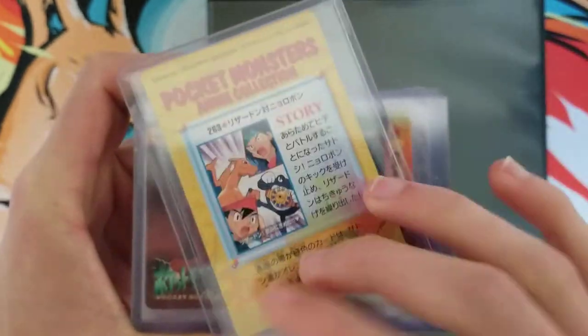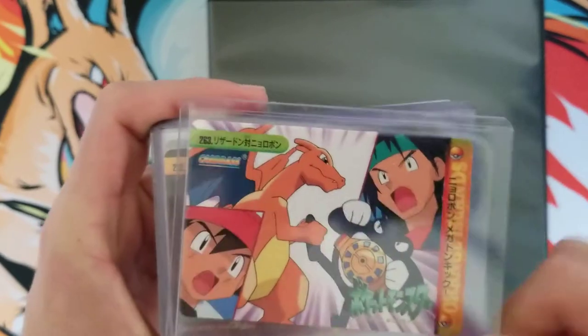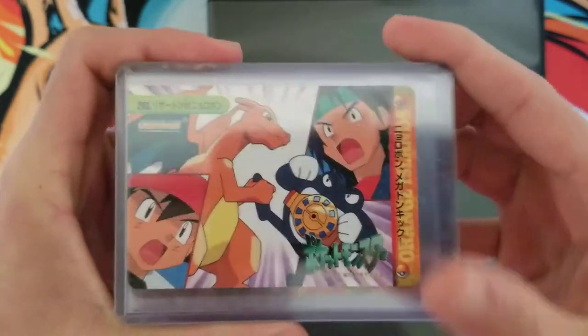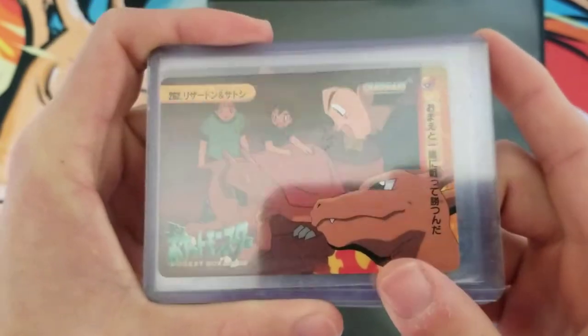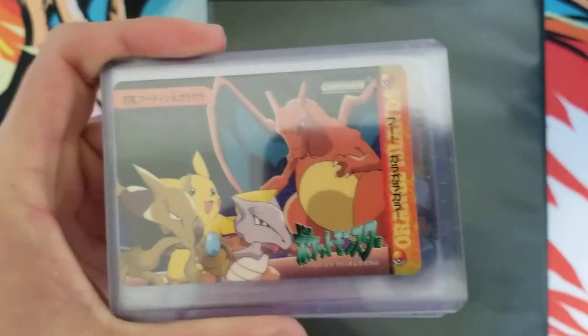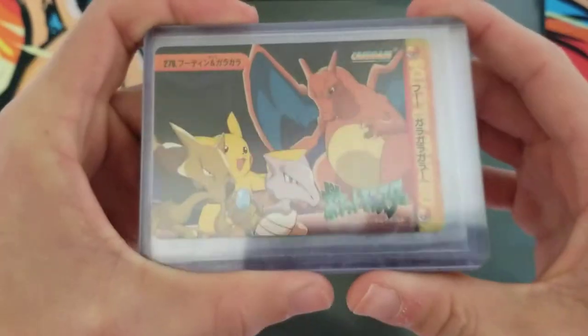I picked these up. These are 1999 Bandai Charizards. Very cool, very old. They don't pop up very often. So when they did on Facebook, I hit the guy up and asked how much, and he told me $7.